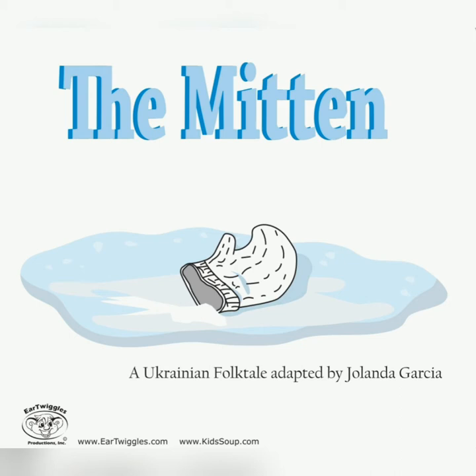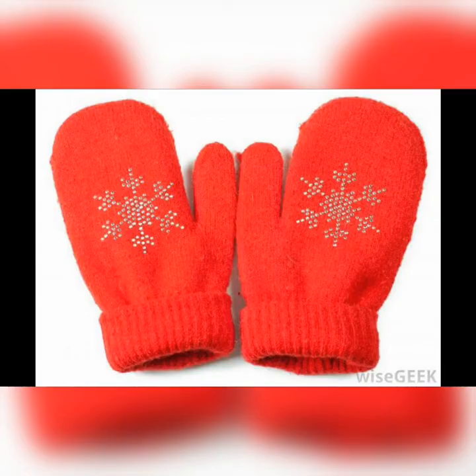The story is called The Mitten. Here is a pair of mittens. We put them on our hands to keep our hands warm when it's very, very cold. In our story, the animals find a mitten and they all crawl into it to keep cosy and warm. Let's see what happens.